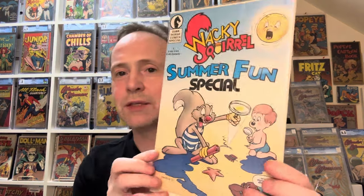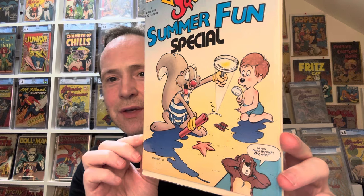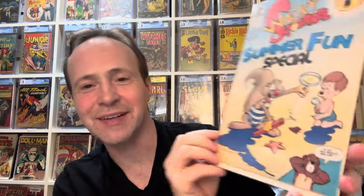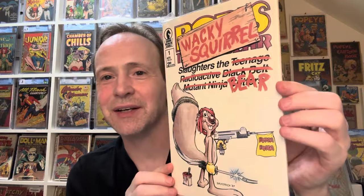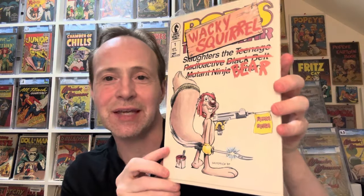So we got Wacky Squirrel Number 1, the Summer Special — so I guess Wacky Squirrel is quite violent and crazy. I think that's Boris the Bear there — in his own books? Actually, this is Wacky Squirrel Number 1 and it's kind of making fun of Boris the Bear a little bit. Wacky Squirrel covered over the Boris the Bear title and it says 'Slaughters Teenage Radioactive Black Belt Ninja Critters' but just changed it to 'Bear.' Kind of a crazy comic — it's from 1987.